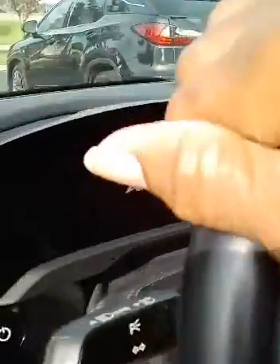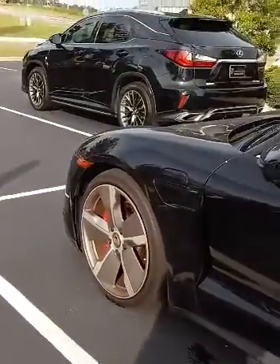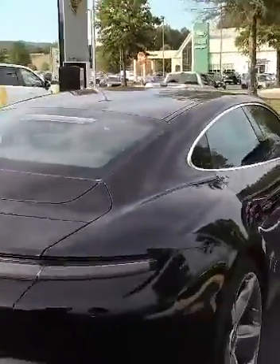With this color — I can imagine this is kind of hard to keep clean. Getting in and out of this, I almost feel like it's my Corvette. This is obviously a used model, probably a demo.